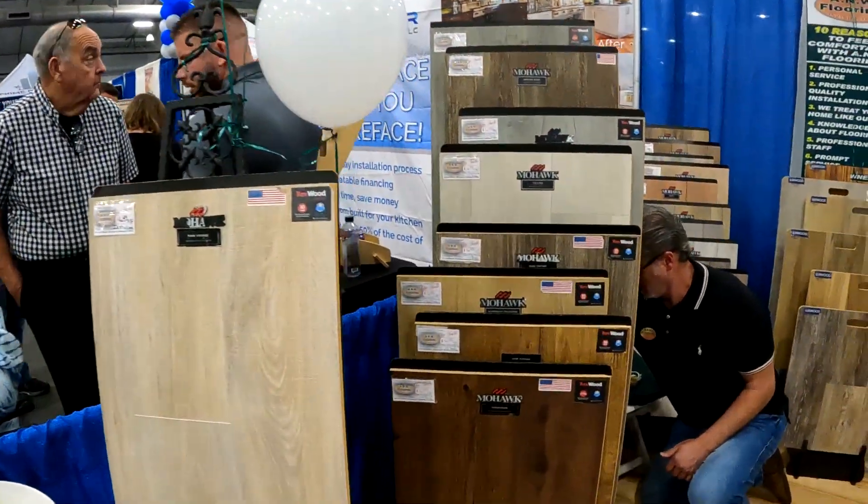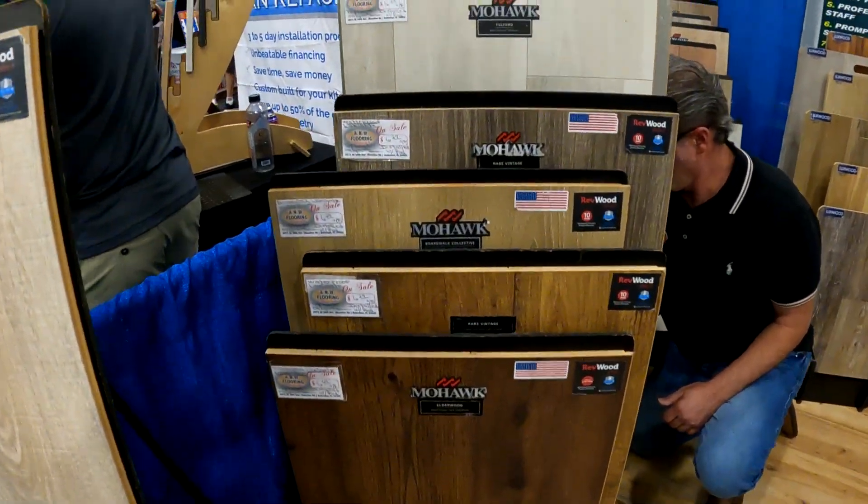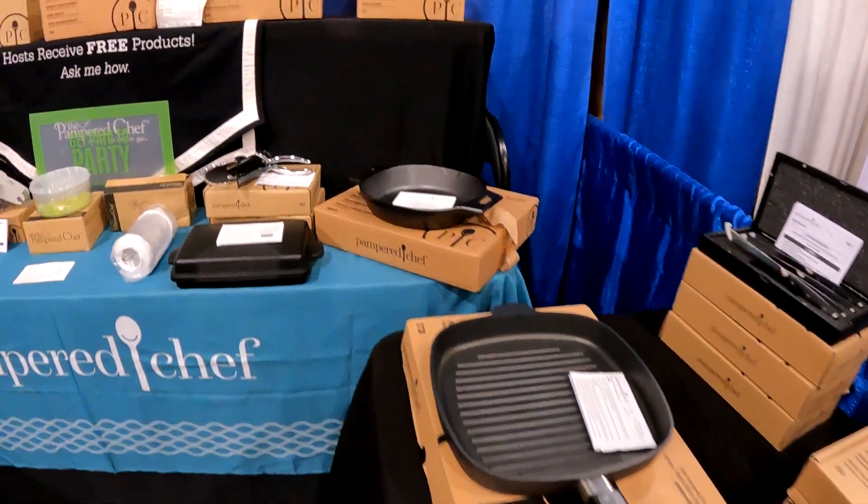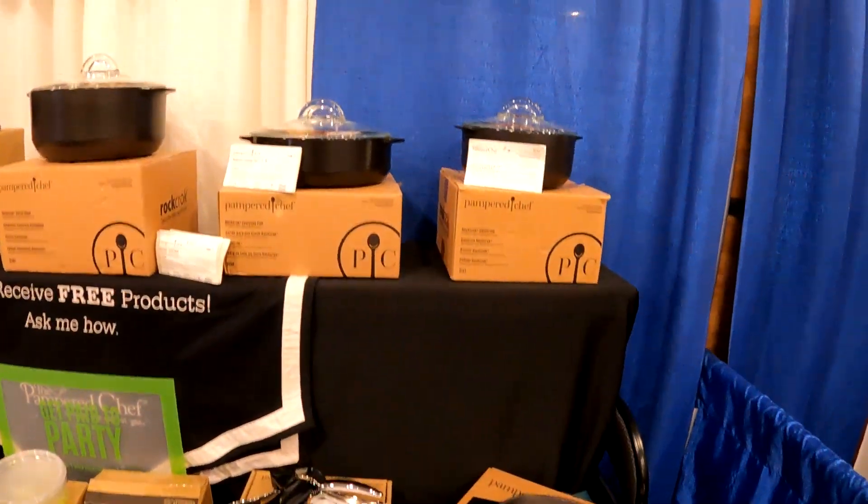Thank you. My head looks like this big — this is how much I have to pull. My head looks good. All right. Thank you. Take care.